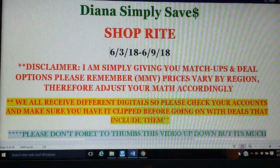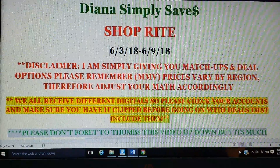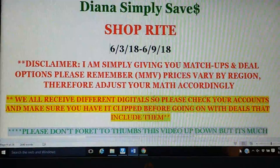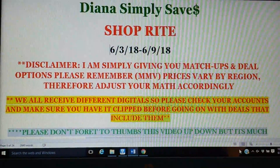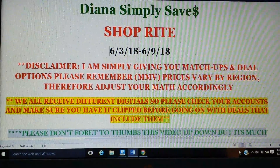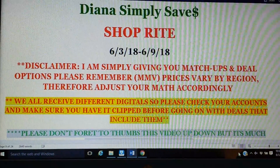Quick disclaimer: I am just simply giving you matchups and deal options. Prices vary by region, so adjust your math accordingly. Always remember that we do not all receive the same digital coupons, so just check your accounts and make sure you have whatever you need clipped, or have it ready to clip, in case there are some deals that include them that you'd like to take advantage of.